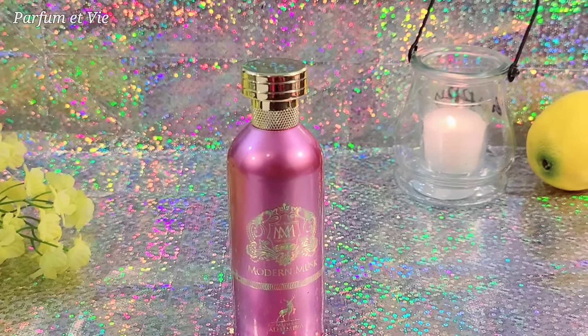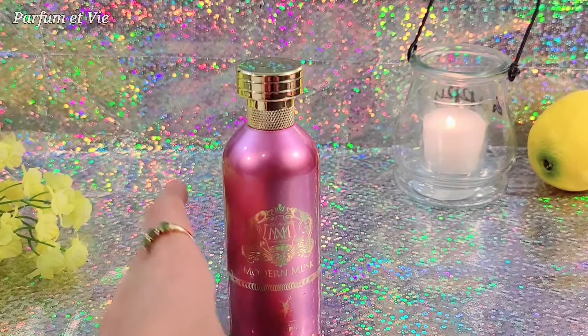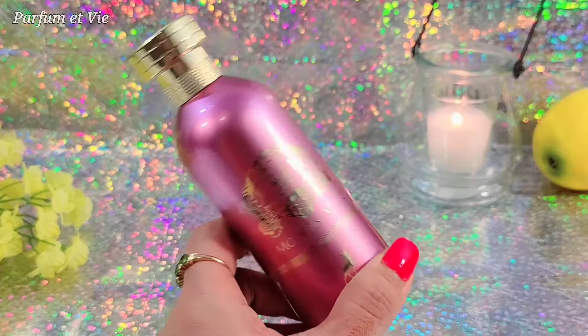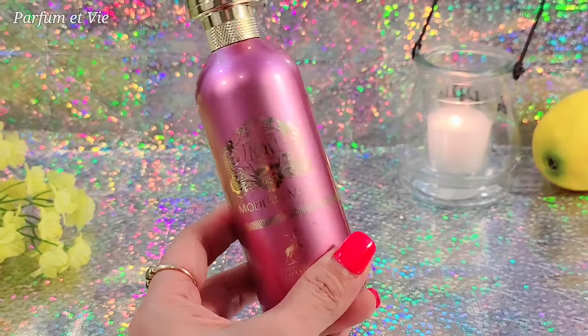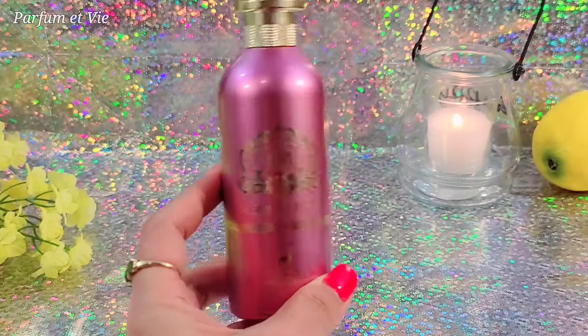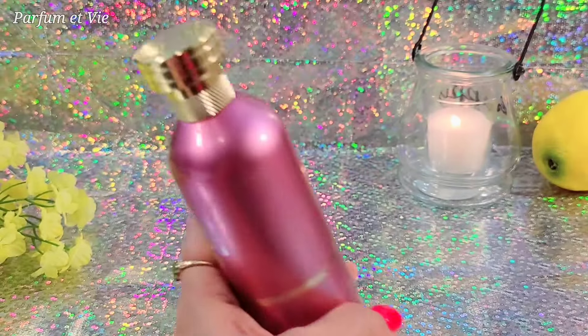For the price, it's only below 30 dollars — I think this was 24 dollars. Comparing it to Morning Musk by Alejandro Jay, I believe that one is around 90 dollars on Amazon for the same size. This is 3.4 ounce, so yeah — it's a beautiful, expensive-smelling sweet rose fragrance at a great value.